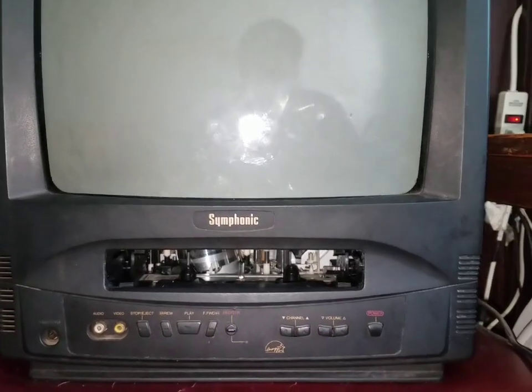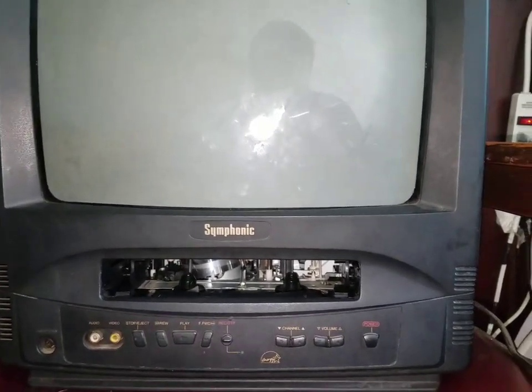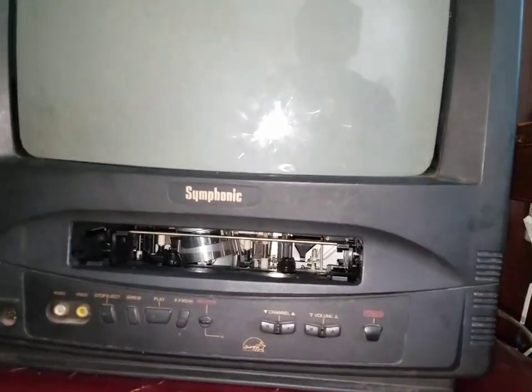Welcome back to another video of Davian's collection of VHS DVDs games and more. Today we're gonna be doing a bad news video about my Symphonic TV that I just got for my early birthday present right here. The bad news is that this TV is constantly shutting off after testing out a VHS tape and a VCR.